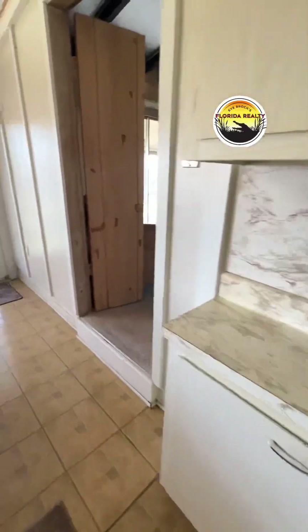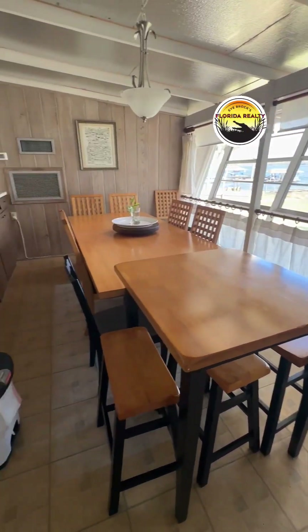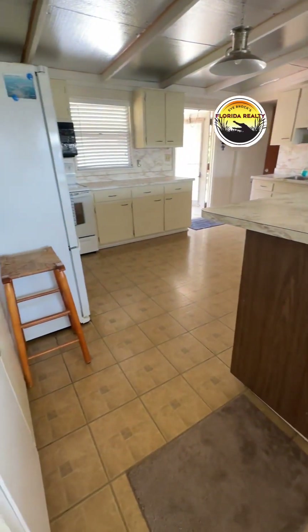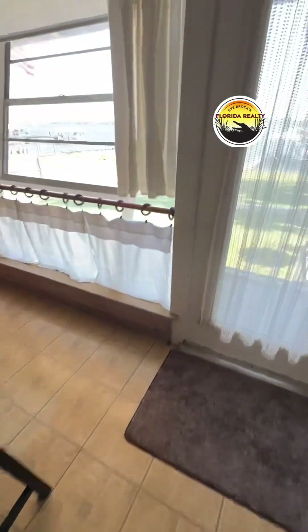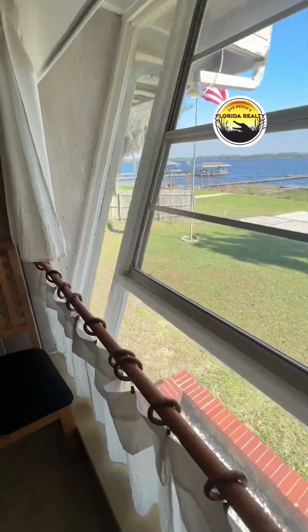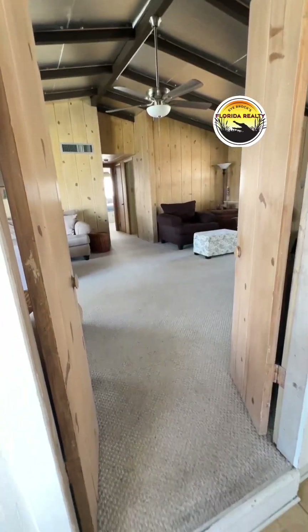We have entered the kitchen of this beautiful 1950s house. Check out this dining room — we've got a ton of cabinets, and everything has pretty much been left to its originality, which is kind of cool. These tilted-out windows overlook the lake — it's totally awesome.